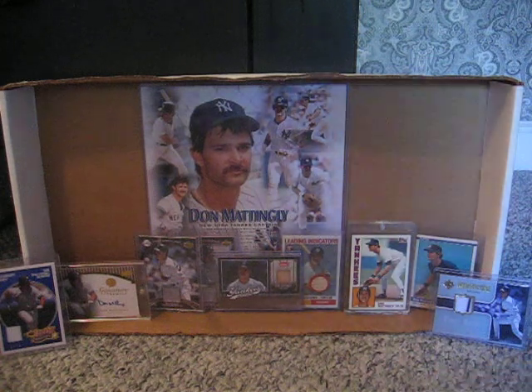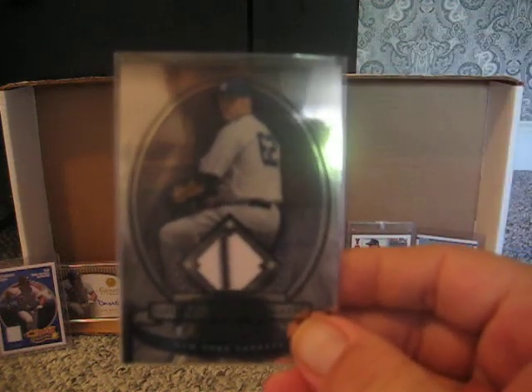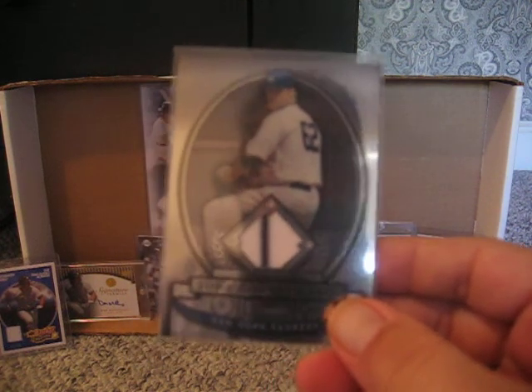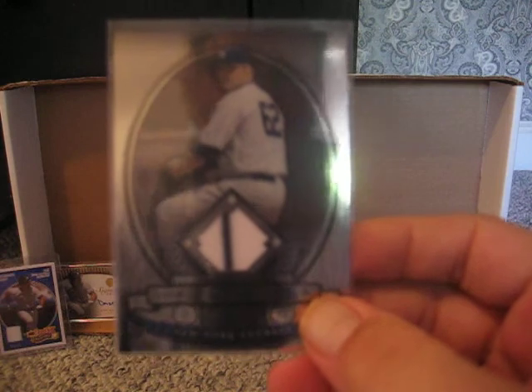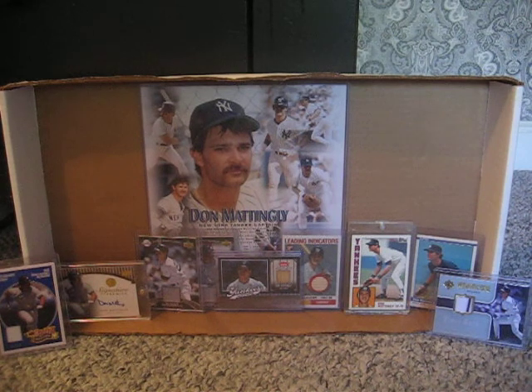Our first card of the day, and I have to show this because it's been a long time coming, is this Bowman Sterling Joba Chamberlain Pinstripe. This was cleverly listed as Joba Chamberlain jersey on eBay. Needless to say, I swiped it up pretty cheap. Normally it's a $10, $15, even $20 card, but I'm glad I got that under $5 shipped.